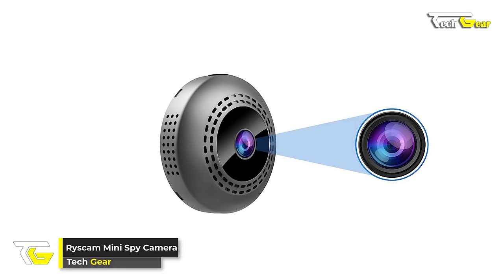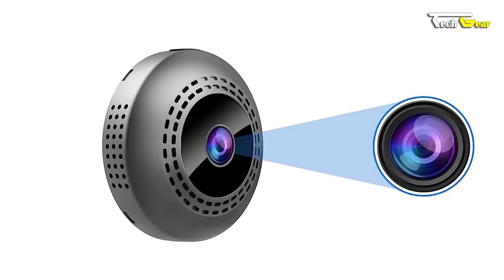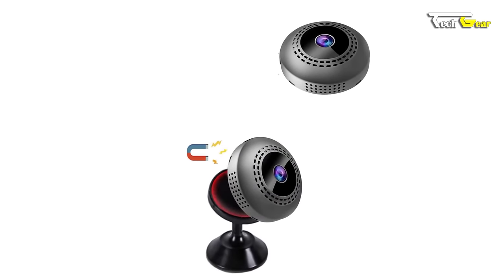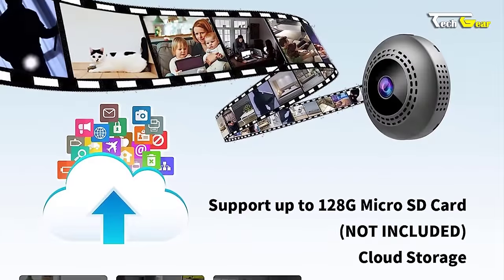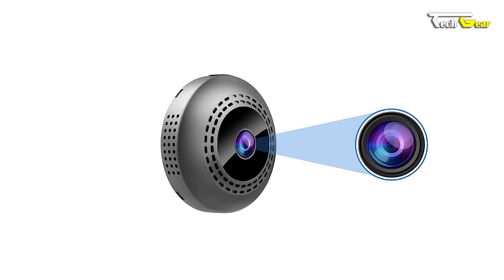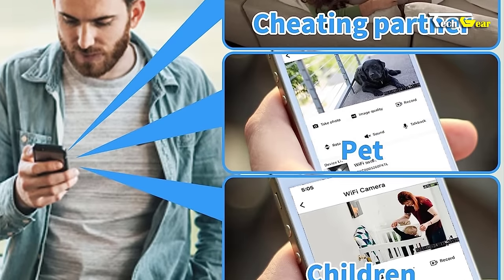The Race Cam Mini Spy Camera is a powerful surveillance tool in a tiny package. It offers remote viewing capabilities, allowing you to monitor your home from anywhere. You can capture clear and comprehensive footage with its HD 1080p resolution and 140-degree wide-angle lens. The camera supports up to a 128GB SD card (not included), providing ample storage space for your recordings. It also has a built-in battery that lasts approximately 1.5 hours and offers cloud storage for the first month for free.